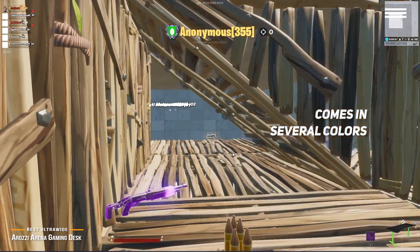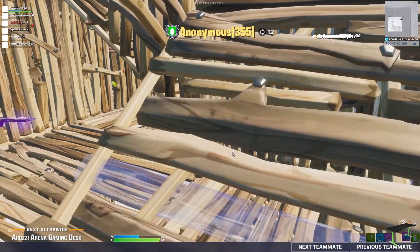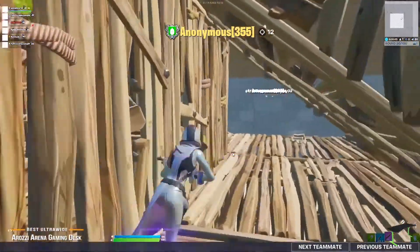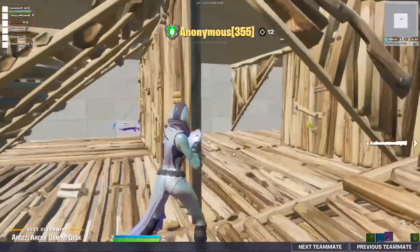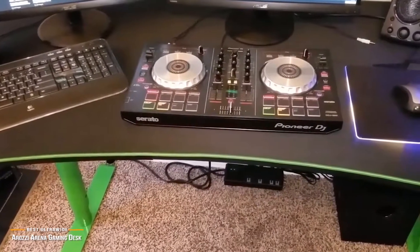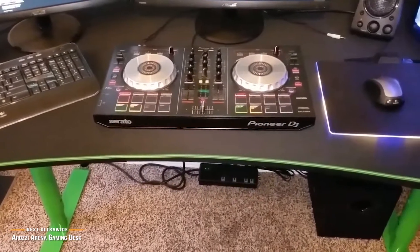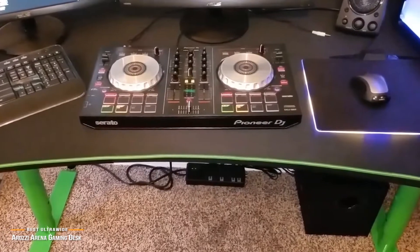Assembly is a bit complicated, and it takes two people to properly adjust the height, which may be problematic for some. Those looking for a more straightforward desk might choose the Apex Elite instead. The Arosi Arena is perfect if you need a gaming desk with lots of space for more intricate and complex gaming rigs. Desktop space is the focus here, and it definitely shows.